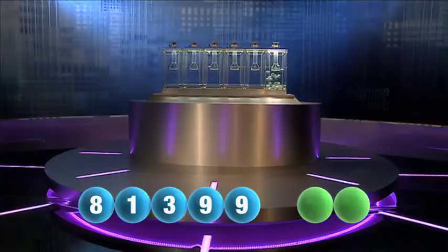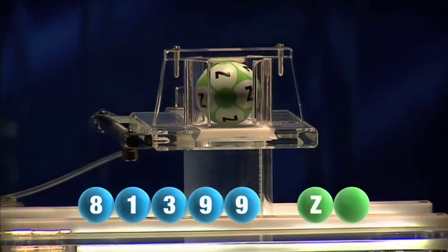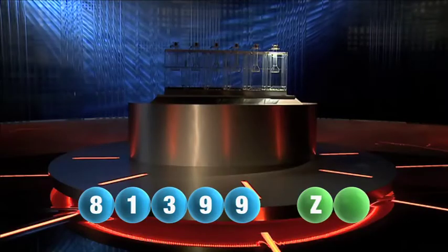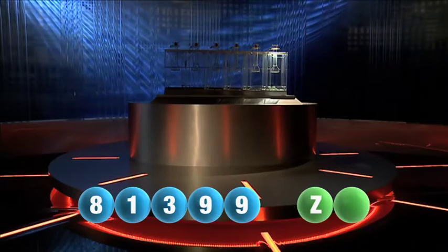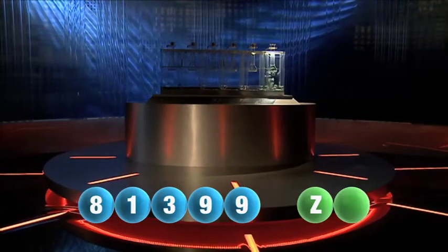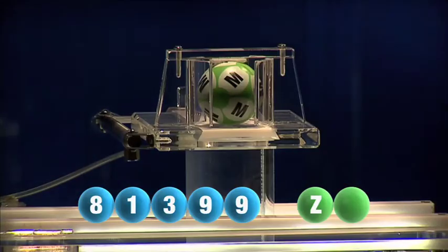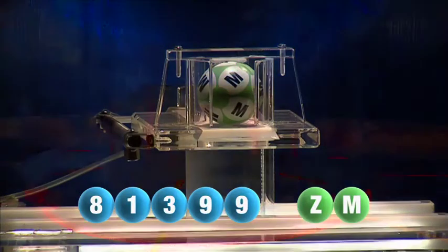And we are now ready for the two letters. The first letter drawn is Z. It's now time for the second and final letter to complete today's winning combination. The final letter for today is M.